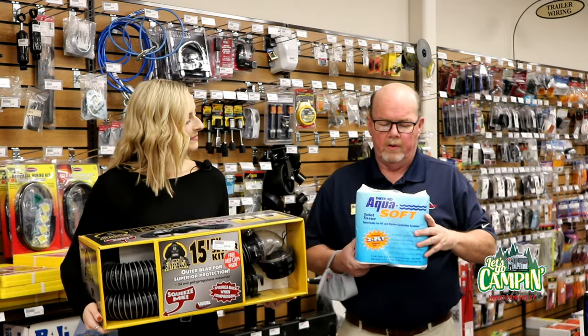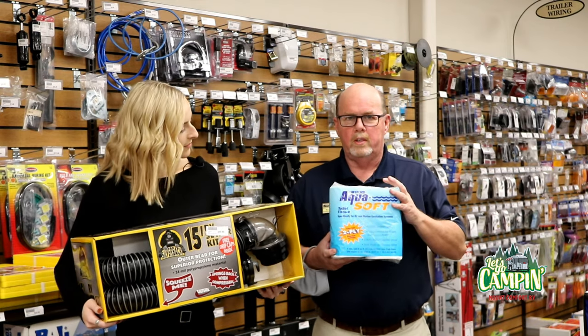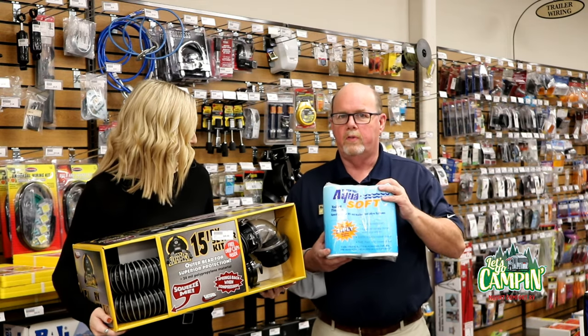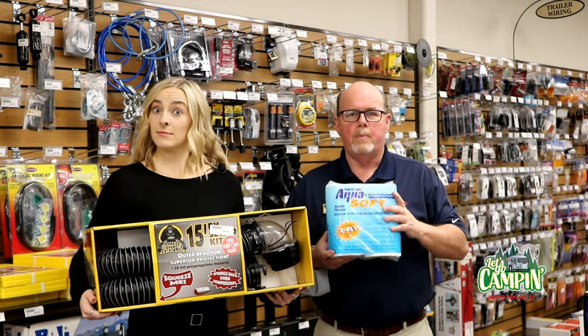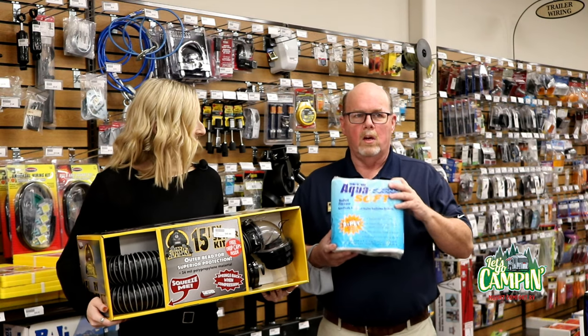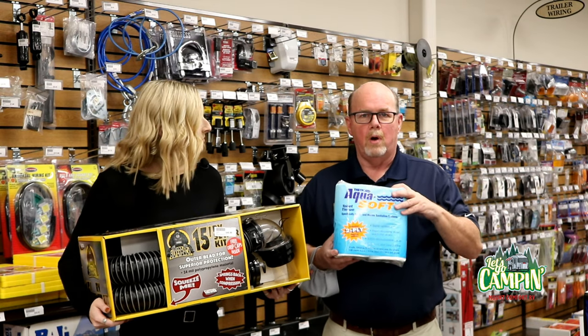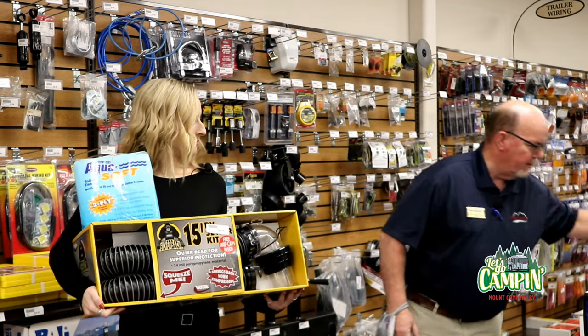Also, we'll use our AquaSoft by Thetford two-ply toilet tissue. This toilet tissue breaks down — it's a special tissue for RVs. You do not want to try to use Charmin or anything like that in your camper. You always want to use an RV tissue. This will break down and not cause any bills for plumbing problems or clogs. Very important.